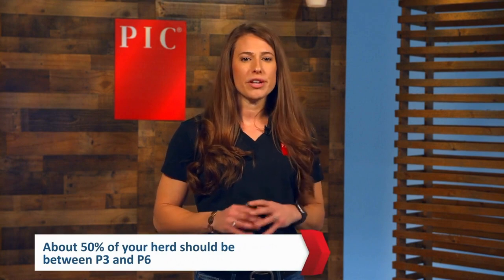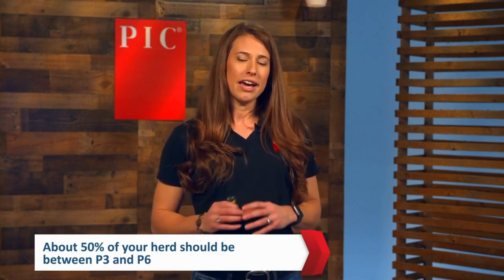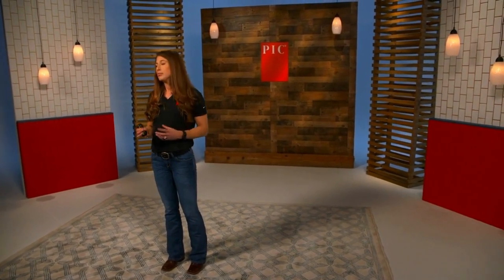We know that higher parity sows wean heavier pigs and produce more pigs per year compared to females in lower parities. Thus, we want about 50 percent of our sows within the herd to be between P3 and P6, as this is considered peak performance and will allow us to have an ideal parity distribution and ultimately be more profitable.